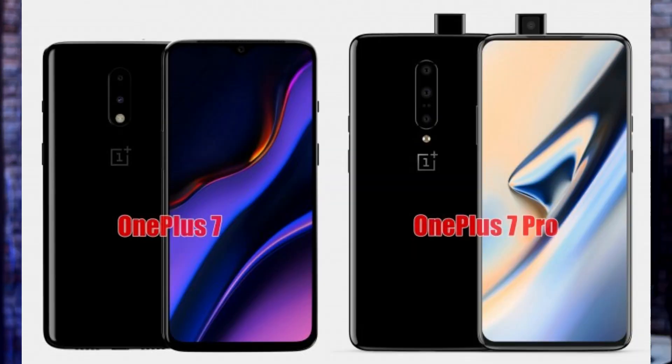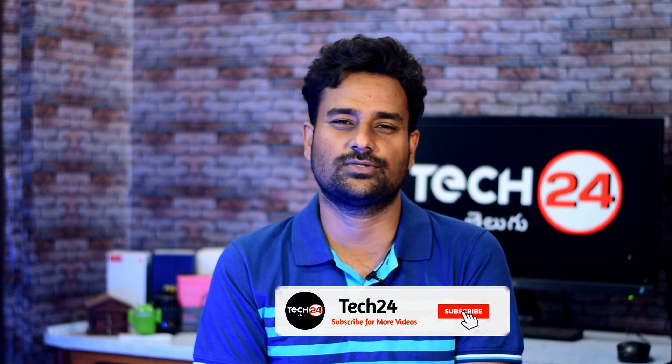From previous leaks, the OnePlus 7 has a dual camera and the OnePlus 7 Pro has a triple camera with a pop-up selfie camera. The OnePlus 7 Pro features a full HD Plus AMOLED display with a dual curved edge design and also a Quad HD Plus Super AMOLED display. The OnePlus 7 has a 3,700 mAh battery while the OnePlus 7 Pro has a 4,000 mAh battery. The OnePlus 7 supports 20W charging and the OnePlus 7 Pro supports 40W charging technology.